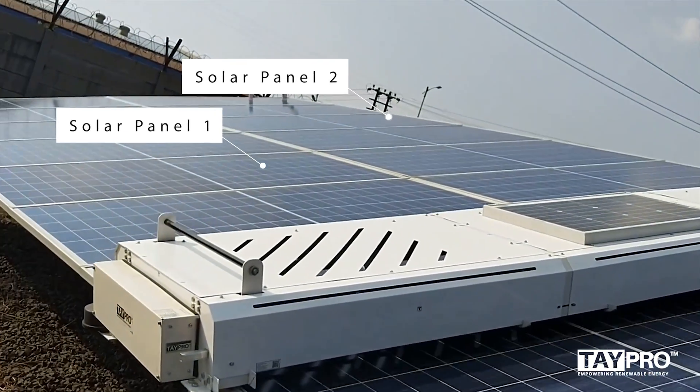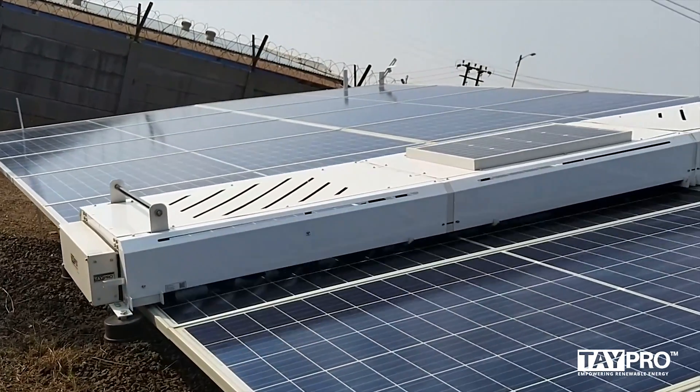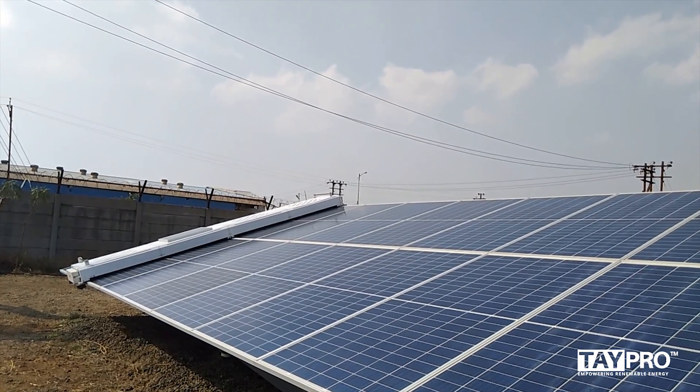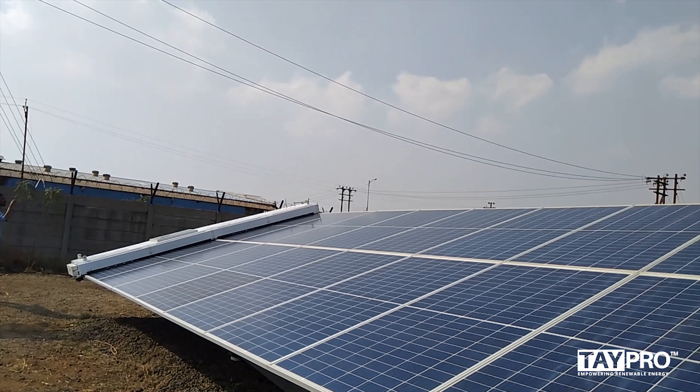The Tapro 2.1 system is compatible with multiple solar arrays, and its fast cleaning speed can clean a one-megawatt power plant within three hours, helping solar plants generate more energy output. Tapro 2.1 transforms solar plants to provide best performance and reduces payback time.